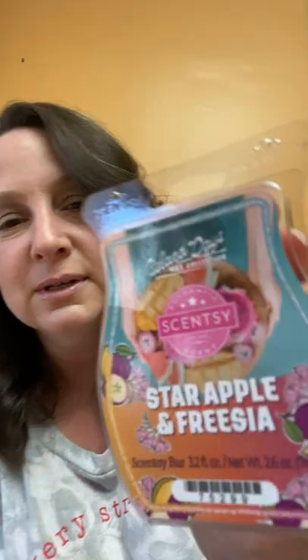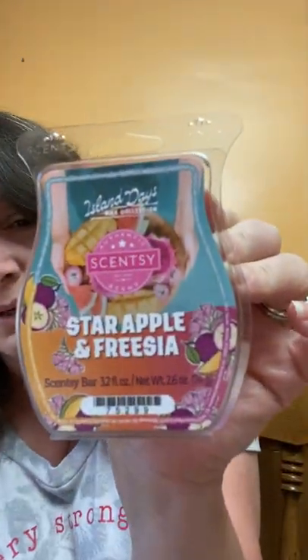Star Apple and Freesia — tropical mango, star apple, and pink freesia. Again gorgeous packaging with the mango. I love the taste of mango but I don't always love mango incense — sometimes it gives a cat pee smell. But that smells good, it smells like a tropical drink. I don't really get a lot of pink freesia right now — maybe it's a sweeter version. I can smell apple and definitely mango, but in a good way.